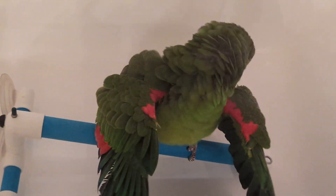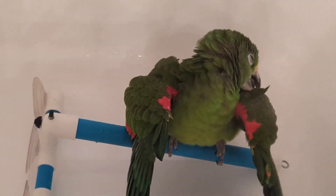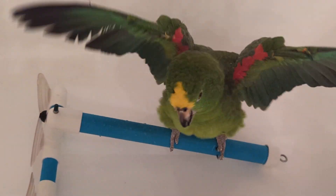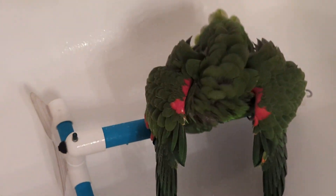This perch is made to adhere to a tile shower, but we have the one-piece all-plastic kind. So we improvise.